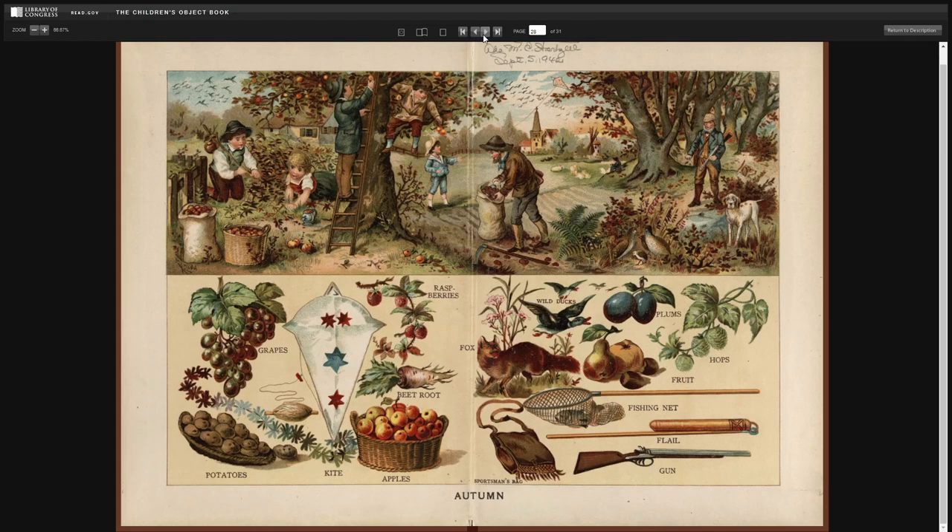Autumn. Grapes. Potatoes. Kite. Raspberries. Beetroot. Apples. Fox. Wild ducks. Plums. Hops. Fruit. Fishing net. Flail. Gun. And sportsman's bag.